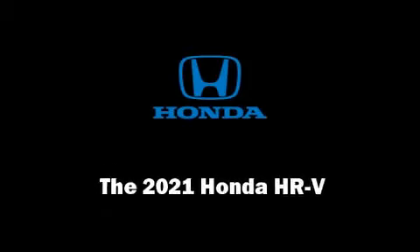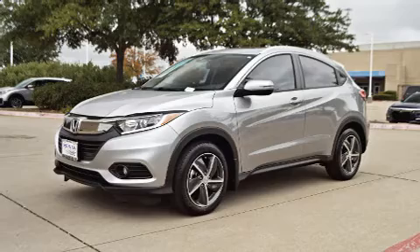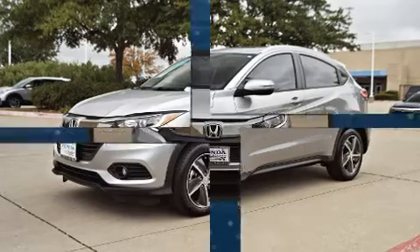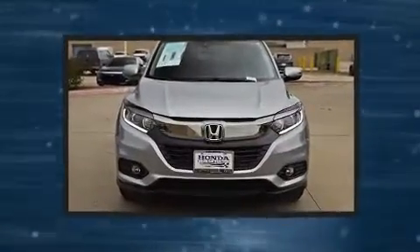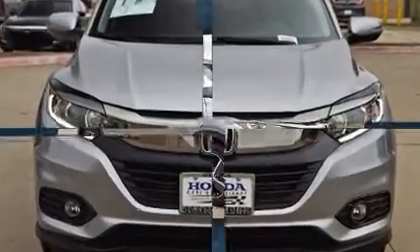Sensibility and practicality define the 2021 Honda HR-V. Smooth gear shifts are achieved thanks to the efficient 4-cylinder engine, and for added security, Dynamic Stability Control supplements the drivetrain.